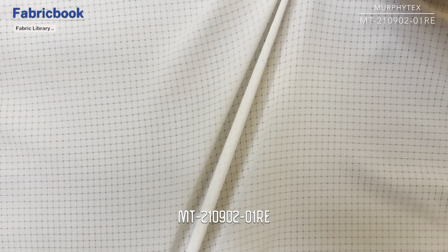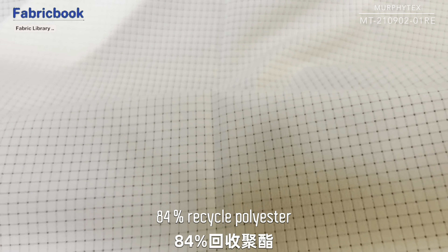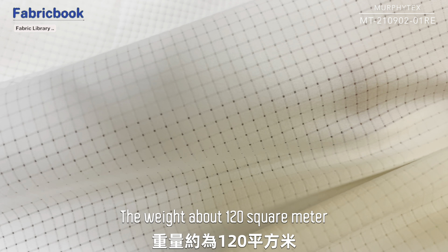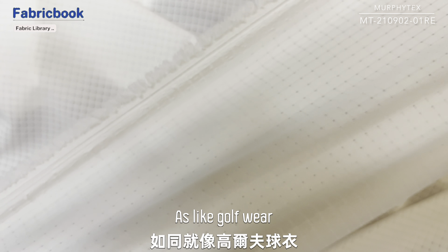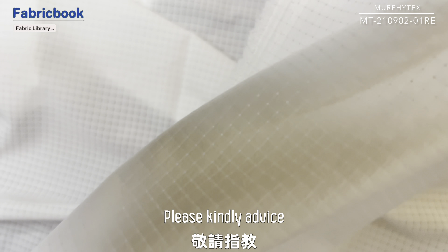Today we'd like to show you one fabric, item number MT-210902-01RE. 84% recycled polyester, 16% spandex bi-stretch woven fabric. The width around 56 inch, weight about 120 square meter. Finish wicking function. The fabric can be used for lightweight jackets, golf wear, bike wear, and running wear. If any further requests, please kindly advise. Thanks.